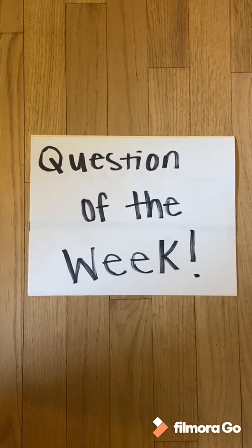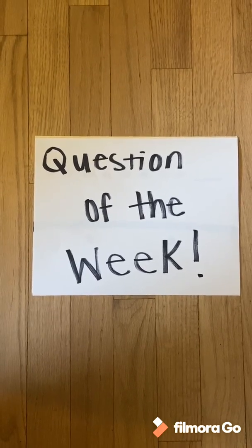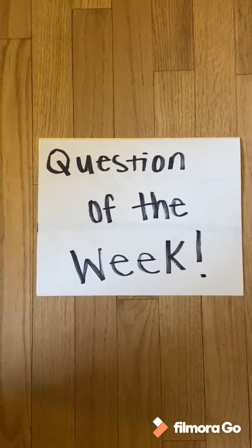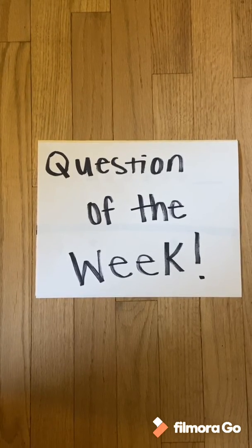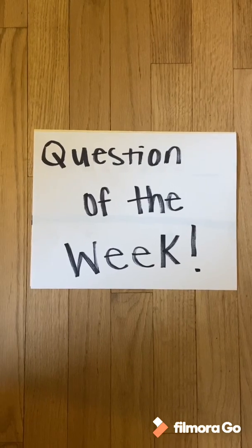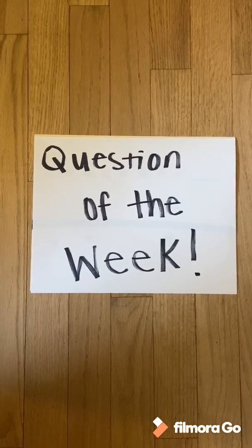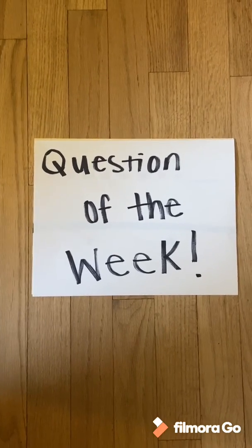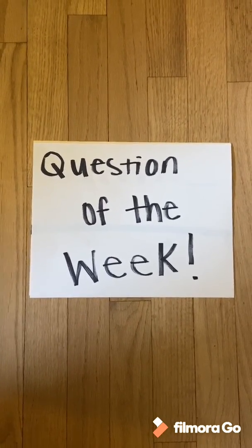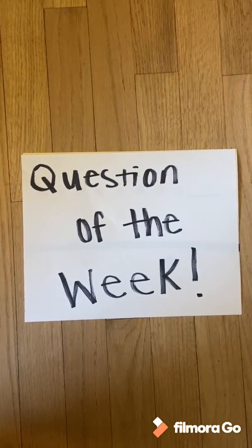Hi space cadets! It's Miss Caroline here and I have a question of the week. It's like our question of the day in the classroom, but this time we're gonna take them week by week and figure out how to do the questions at home. I've got a question of the week for you. Let's take a look at our question.